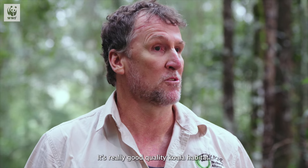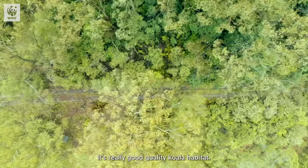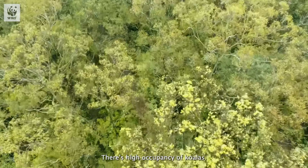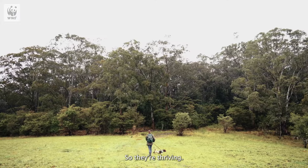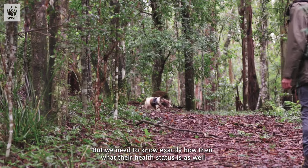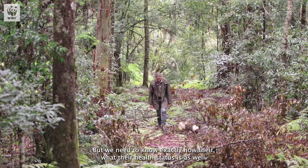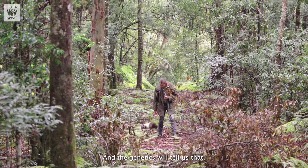It's beautiful — such pristine, really good quality koala habitat. There's a lot of diversity here of eucalyptus species. There's high occupancy of koalas so they're thriving, but we need to know exactly what their health status is as well, and the genetics will tell us that.